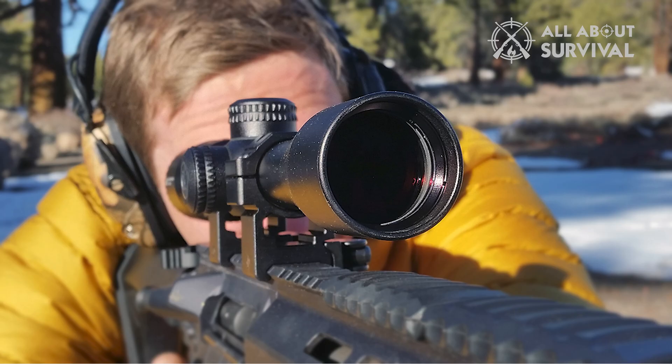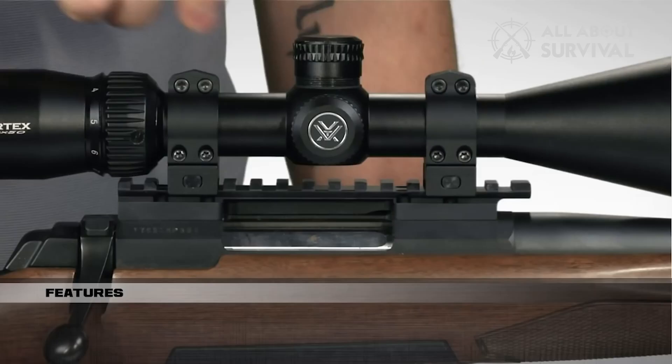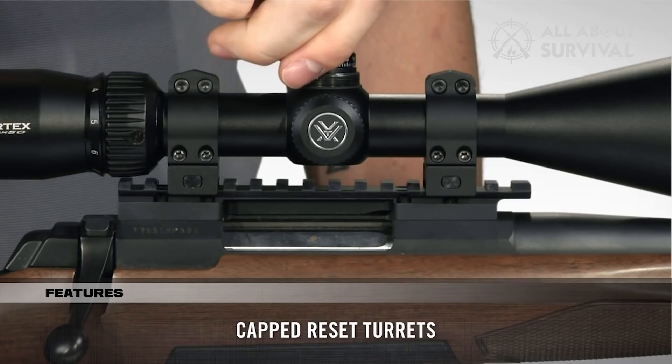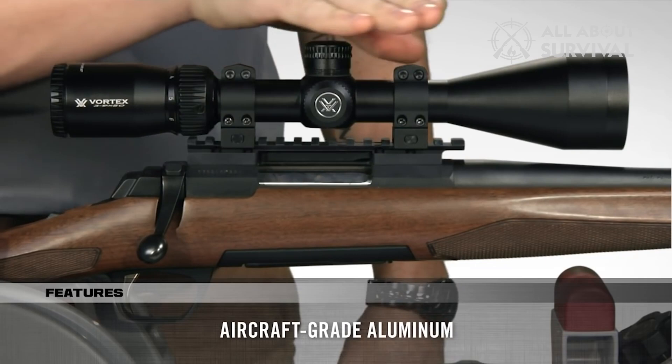Even better, there is a maximum elevation adjustment of 60 minutes of angle. You can use your finger to fine-tune the capped reset turrets and then return them to zero once you've located your target. The aircraft-grade aluminum used to create the tube is both strong and shock-resistant. Its O-ring seal and nitrogen purging allow it to be waterproof and fog-proof.